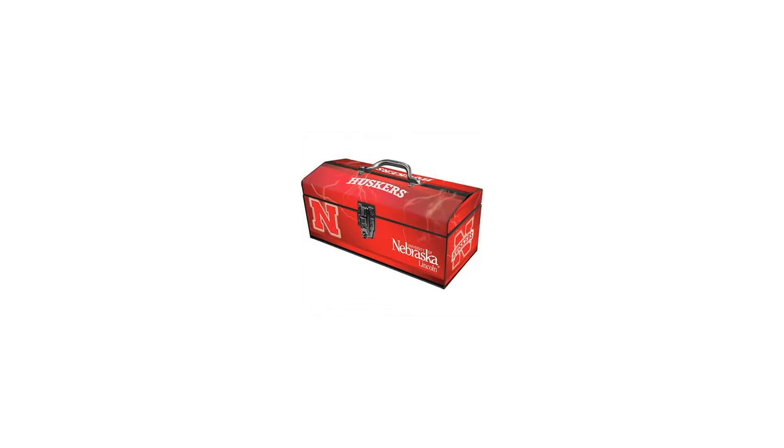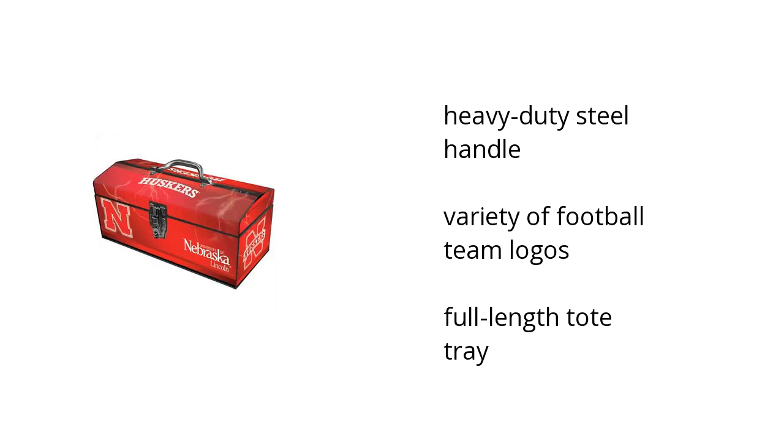Hi, I'm Denise with the BuzzTala Marketplace. Here's what you need to know about the University of Nebraska 16-inch toolbox on sale at Sam's Club.